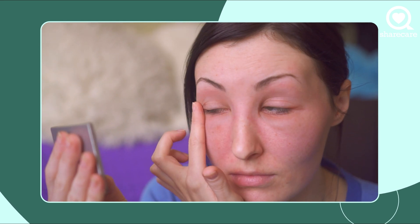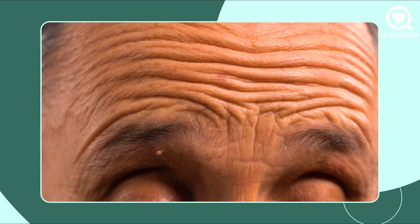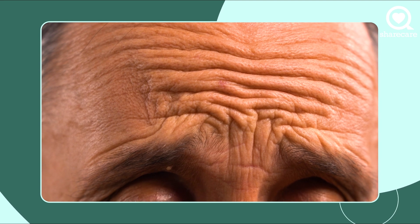The third important thing patients really need to think about and discuss with their surgeon is the function and position of the eyebrow and how that relates to eyelid appearance. Most patients don't realize that when you have heavy, sad-looking eyes that need to be rejuvenated, the eyebrow plays a major role. A lot of times I will recommend surgery not only on the eyelids themselves but also on the eyebrows in order to give the best overall appearance.